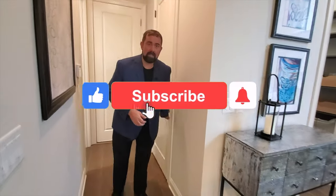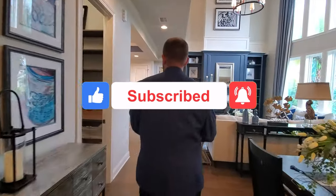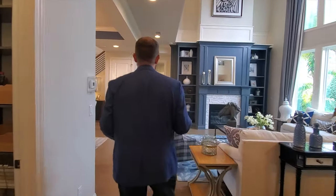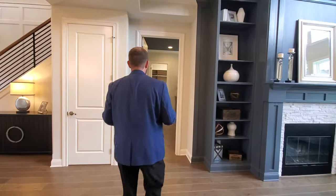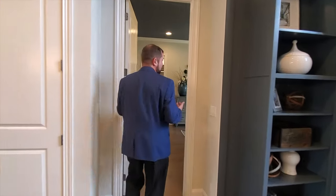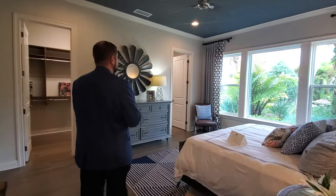If you haven't already, make sure you like this video and subscribe to our channel — hit the alert button. We put a new luxury home in Florida, a million dollar and up luxury home, every week for you to watch. Whether you're looking to buy or just interested in seeing what these million dollar homes look like, it's a great channel to follow.